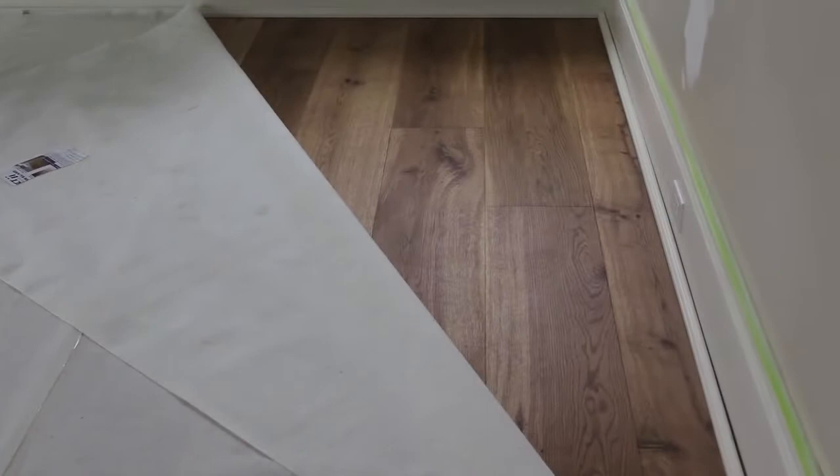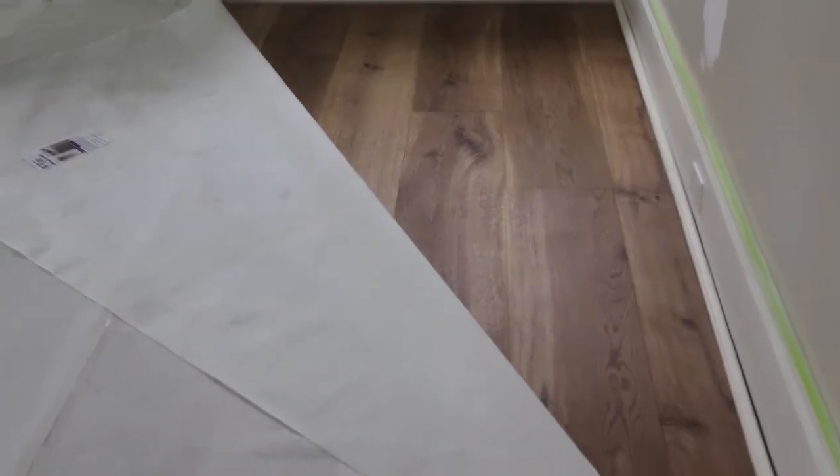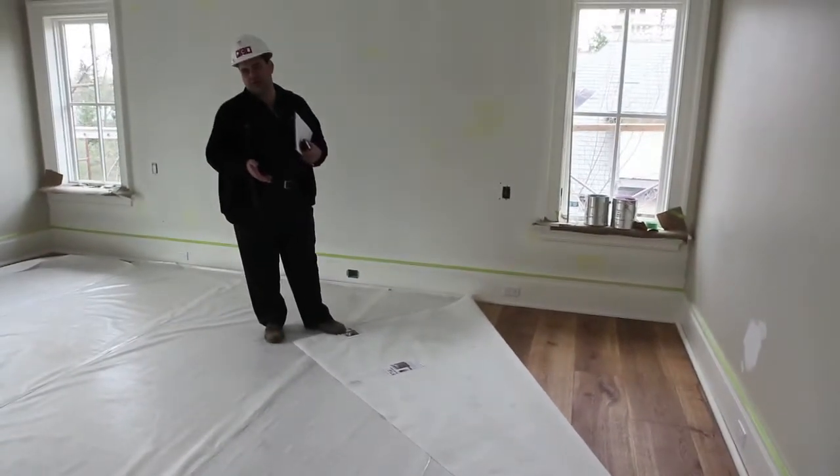These were made especially for the house. They were ordered 3 months before we started construction. When you have floors like this, this is $60 a foot. This is beautiful, gorgeous stuff. This is not a $5 special from the gypsy market. We would never use material like that.